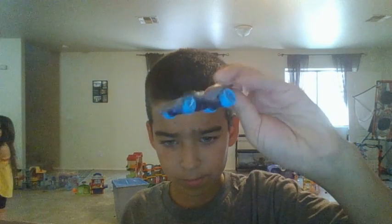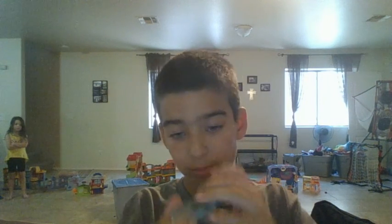This one right here is cool. I like this one because if you hit the back it like flips. And I'll show you guys the last one that I like the best.